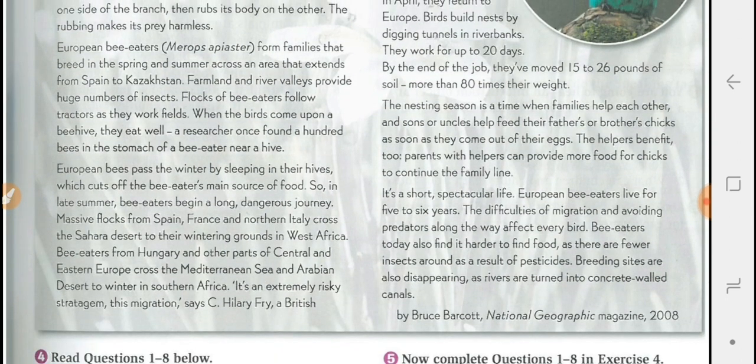European bees pass the winter by sleeping in their hives, which cuts off the bee-eater's source of food. So, in late summer, bee-eaters begin a long, dangerous journey.